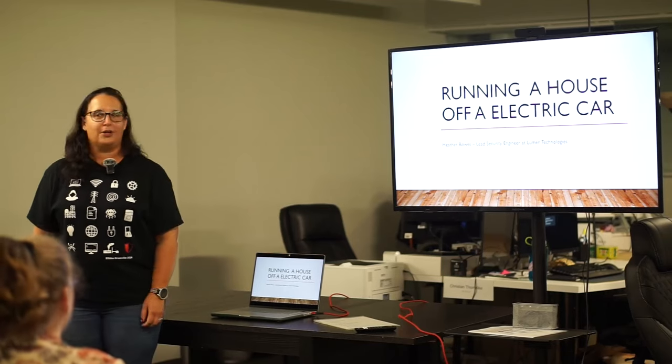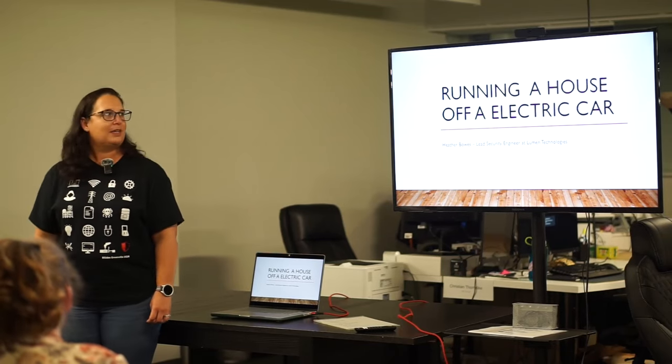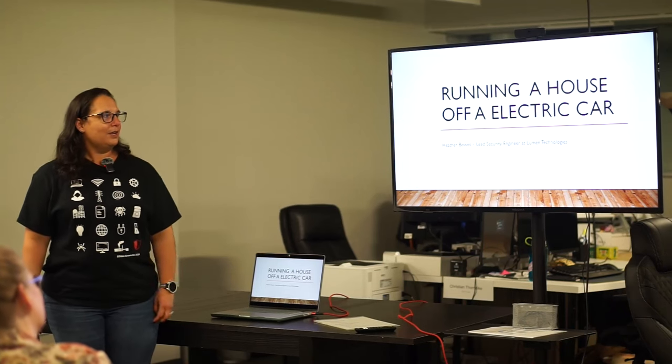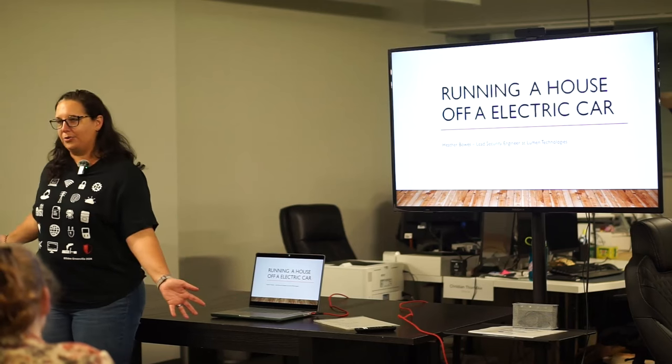My name is Heather Bowes. I'm a lead security engineer at Lumen Technologies. During the hurricane, we ended up running a lot of our appliances off my Tesla Model 3.